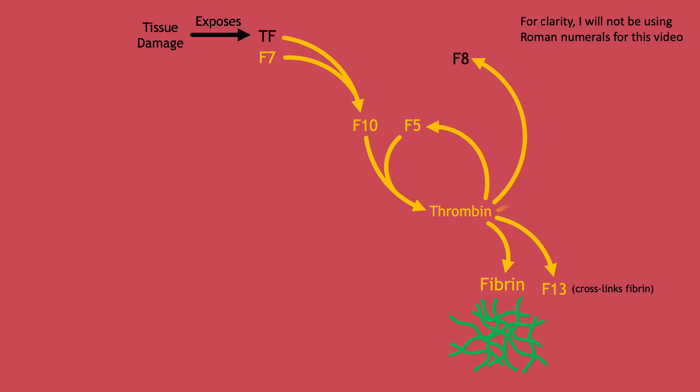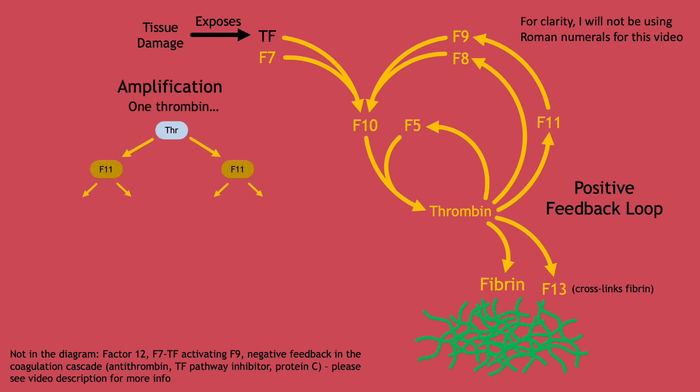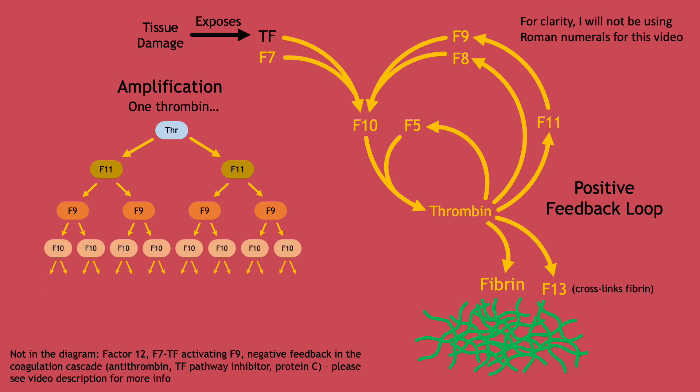Thrombin also activates factors V, VIII, and XI. Factor XI activates factor IX. Factors VIII and IX combine to activate factor X, which combines with factor V to make more thrombin. Thrombin makes more fibrin and activates more factors, perpetuating the cycle. Each activated factor will activate several copies of the next factor, which amplifies the reaction with every loop. This amplification and circular feedback allows a small initial quantity of thrombin to kickstart the formation of a massive amount of fibrin and form a sturdy clot.